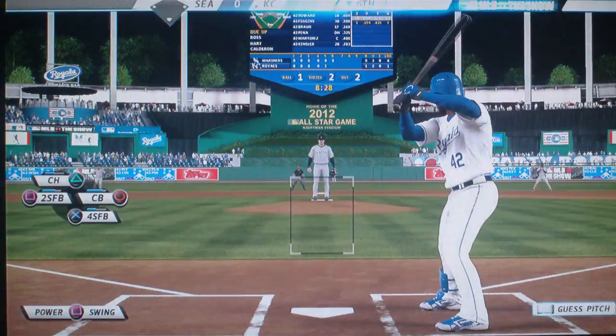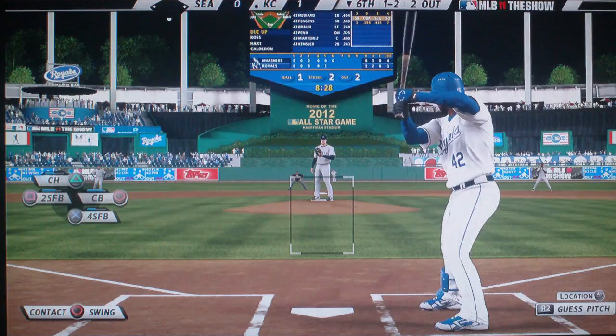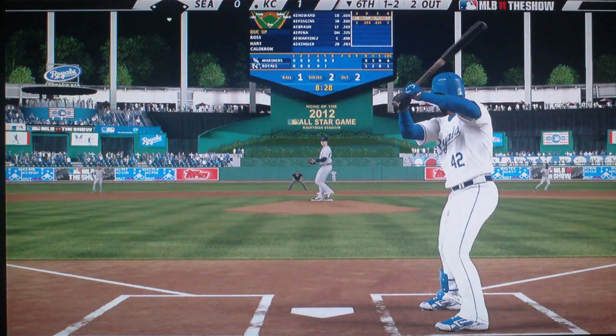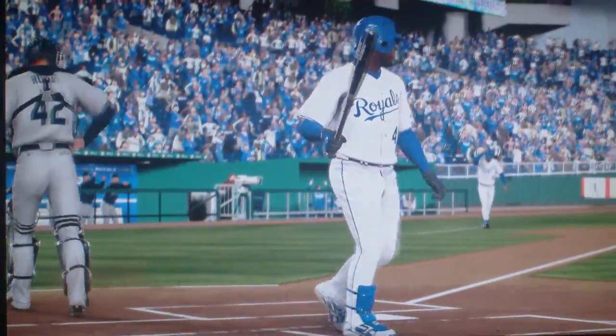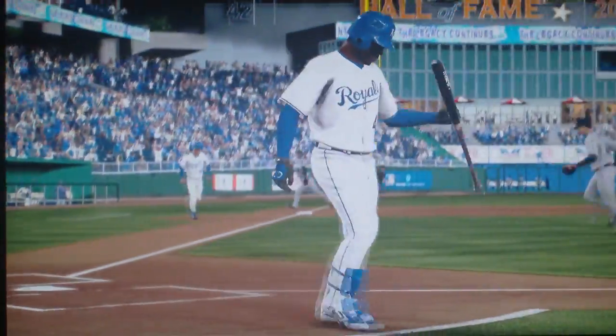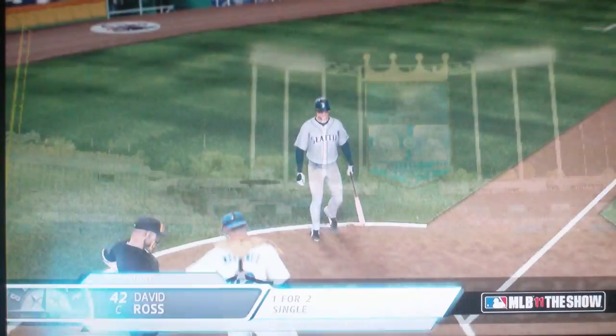Foul back. He just reared up and let that one fly, and the inning is over. Casey down in order. They lead it one to nothing.